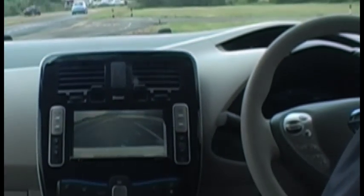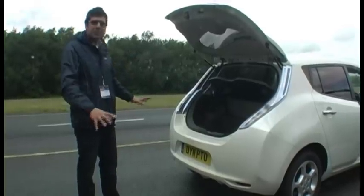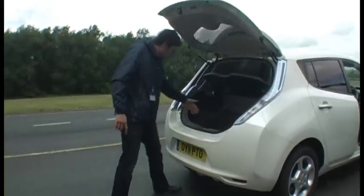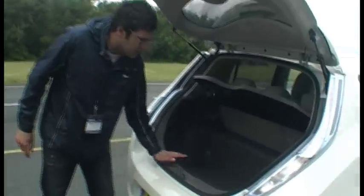There's a camera here that activates when you put the car in reverse. Being a Nissan Leaf, there's no depletion of any boot space — as you can see here it's very deep, although the lip is a little bit high.